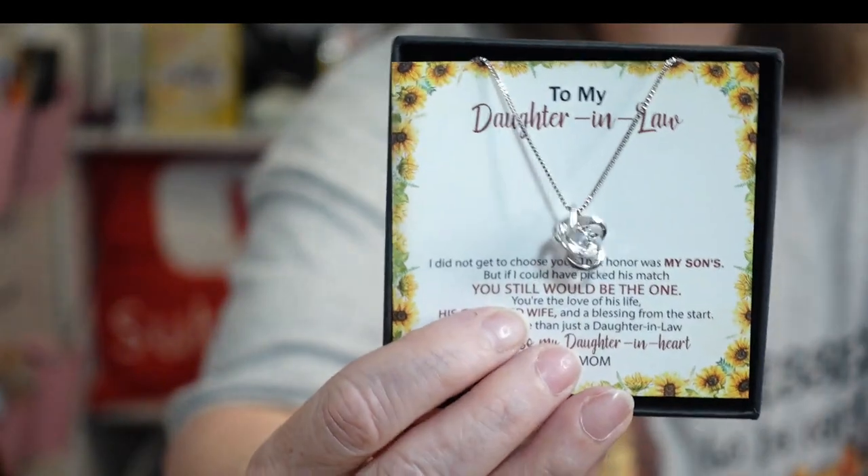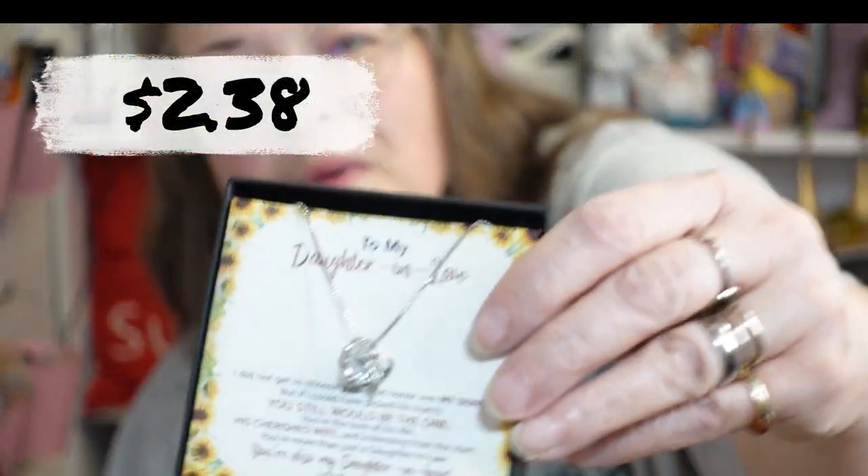Something in this package — some kind of jewelry box. This is for my daughter-in-law. It's a pretty necklace and it says: 'To my daughter-in-law, I did not get to choose you — that honor was my son's — but if I could have picked his match, you still would be the one. You are the love of his life, his cherished wife, and a blessing from the start. You are more than just a daughter-in-law; you are also my daughter in heart. Love, Mom.' It's got a diamond-looking center stone with rhinestones going around it — very blingy. I got it mostly for what the card said.